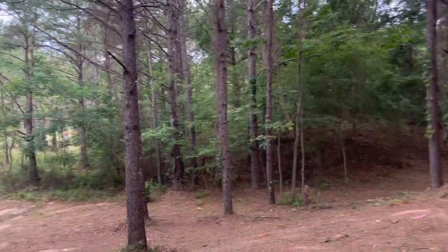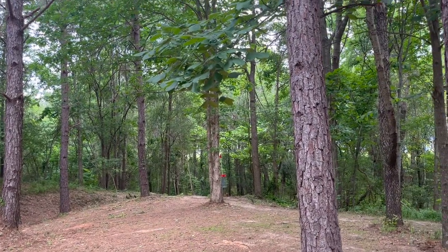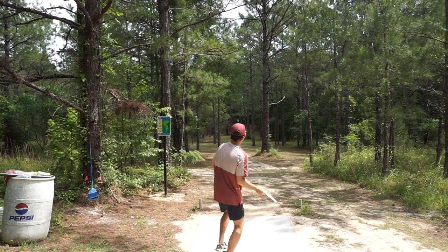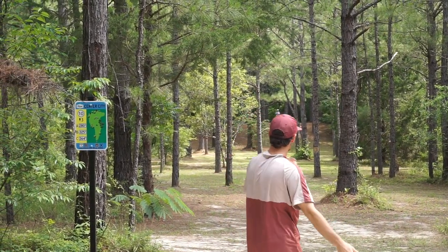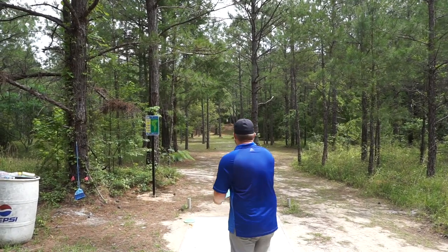Just got to commit to the line, look for a flare at the end — that's the play. Alex with a good one to get the back nine started. Christian going with a roller — forehand roller alert! Liked it, just a little early.